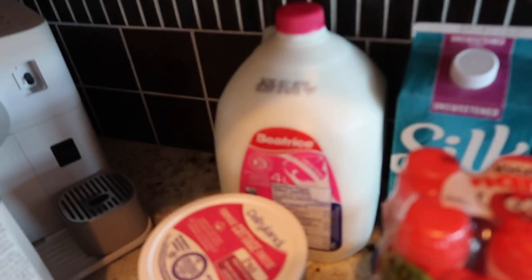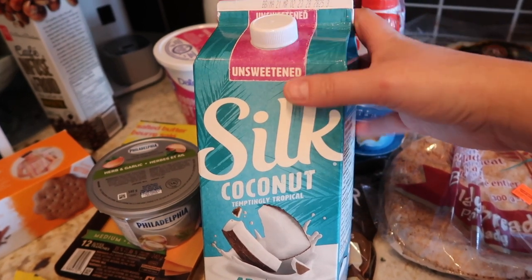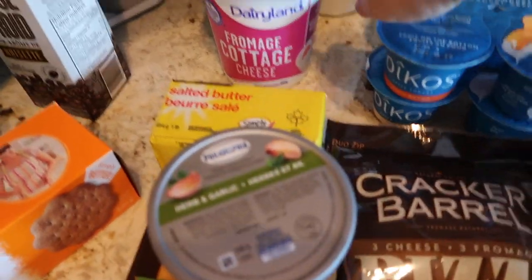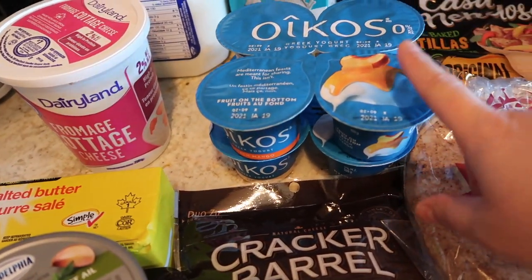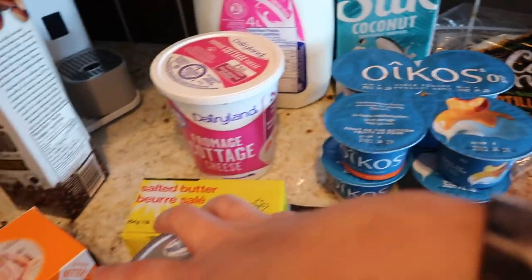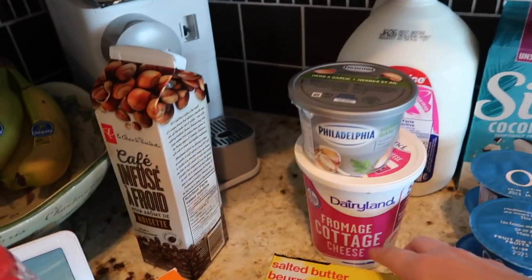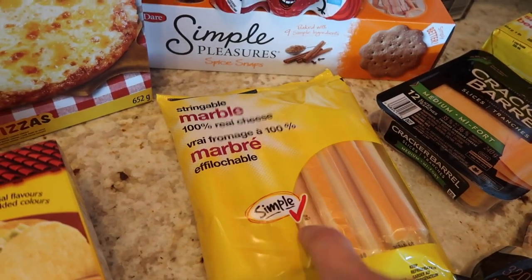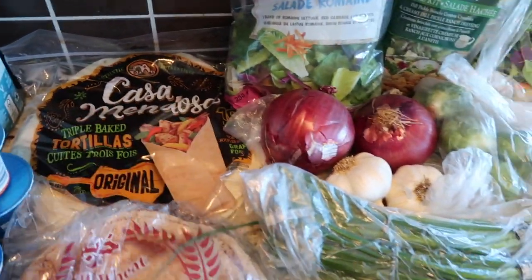Instead of going out for iced coffee all the time, I found this President's Choice Hazelnut Cold Brew Coffee at Superstore — I can add my own non-dairy milk at home and I thought this would be really good to try. Ava always has milk in the morning so I got her two-percent milk. To make smoothies I always use Silk unsweetened coconut milk. Ava loves these Yogo nano drinks and the raspberry one is her favorite. I got some cottage cheese for a snack, some peach and mango yogurt for overnight oats, herb and garlic Philadelphia cream cheese, more butter, and cheese slices for grilled cheese sandwiches.